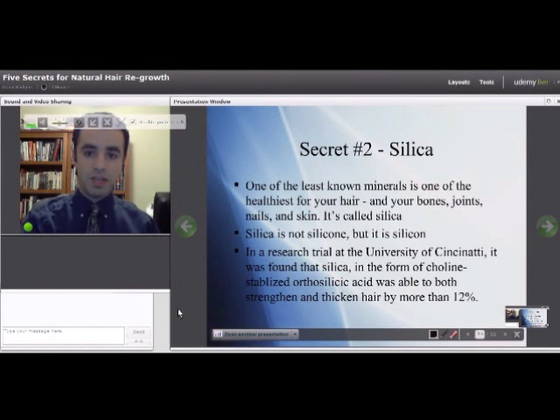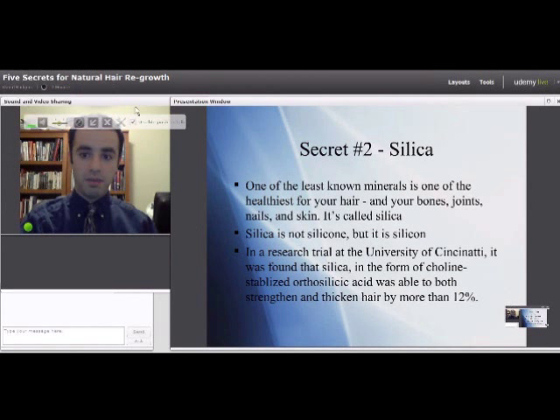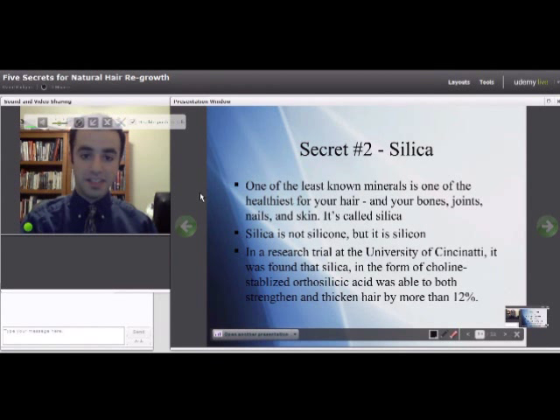We're moving into secret number two, which is silica. One of the least known minerals is silica, but it's also one of the healthiest for your hair. It's also healthy for your bones, your joints, nails, and skin.